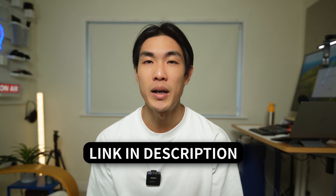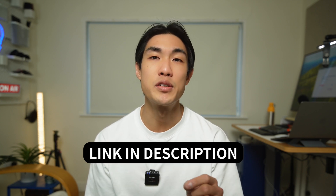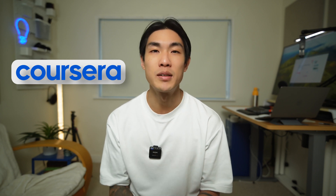I hope that sharing my thoughts on the certificate, the courses included, and the skills you can learn can help you decide whether or not this is the right certificate for you. I'm going to be covering a lot of things here, but I'll try to give you an overall summary first, focusing on the most relevant points. Big shout out to Coursera for sponsoring this video.